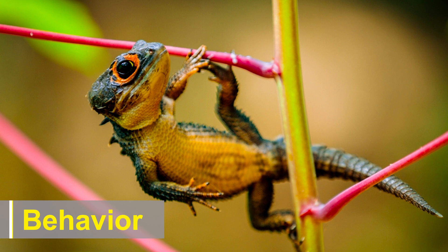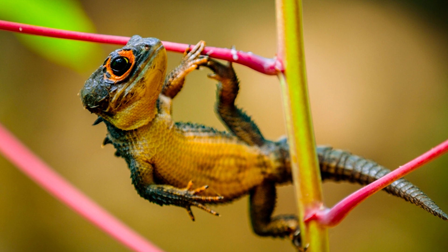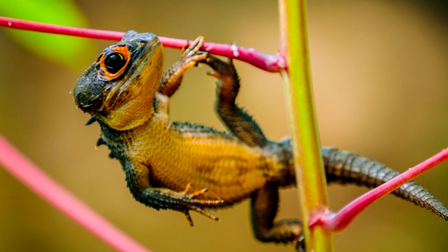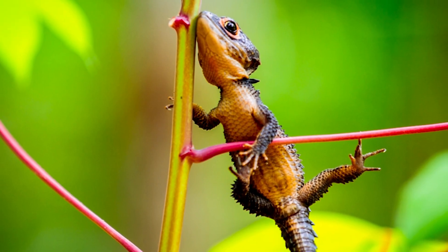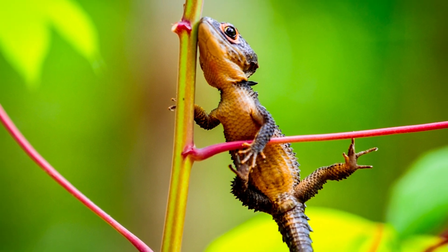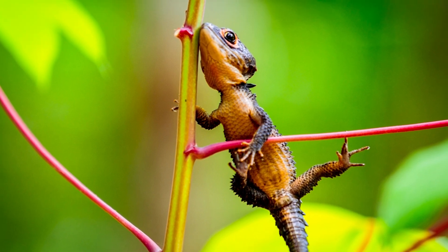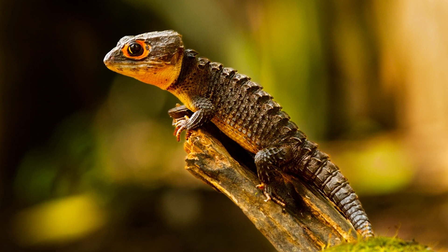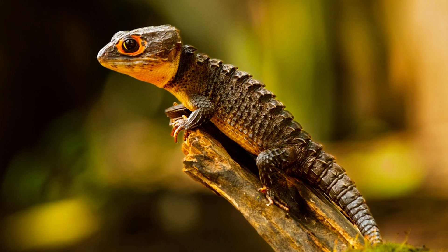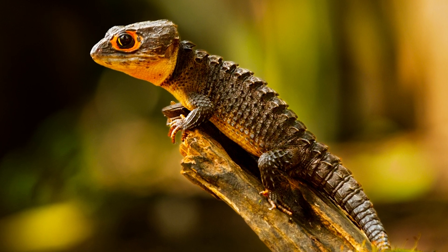Crocodile skinks are known for their secretive and nocturnal behavior, making them elusive subjects for researchers. Their primarily crepuscular and nocturnal habits are likely an adaptation to avoid predators and take advantage of the cooler temperatures during the night. When threatened, these skinks exhibit defensive behavior, relying on their camouflaged appearance and the ability to wedge themselves into narrow crevices to escape detection. While they are generally shy, some individuals may become more accustomed to human presence over time in captivity.